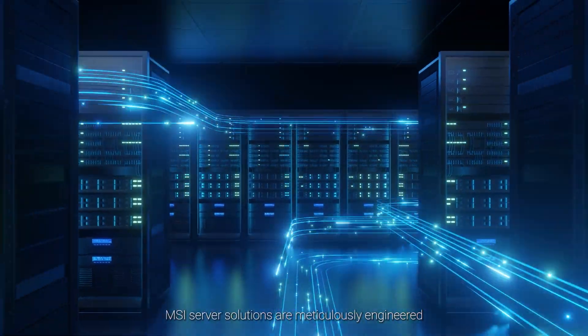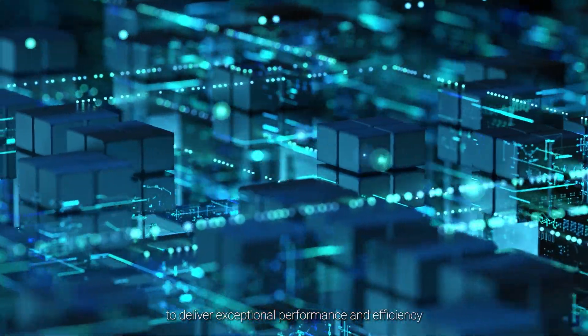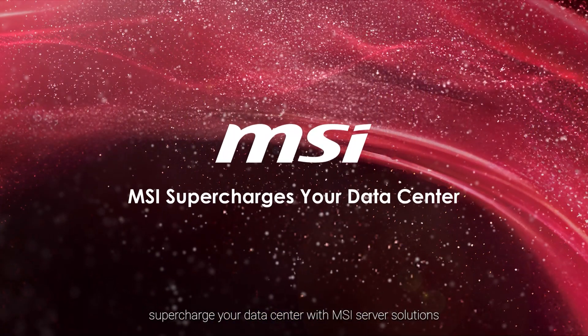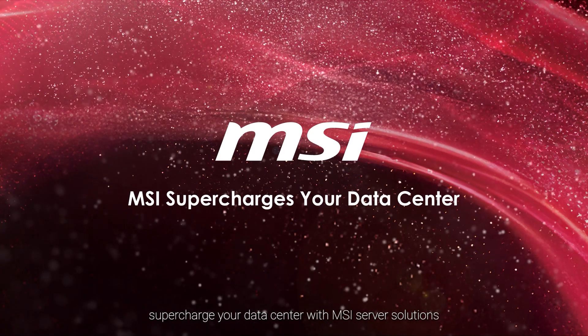MSI server solutions are meticulously engineered to deliver exceptional performance and efficiency to tackle demanding workloads. Supercharge your data center with MSI server solutions.